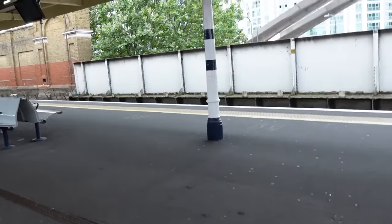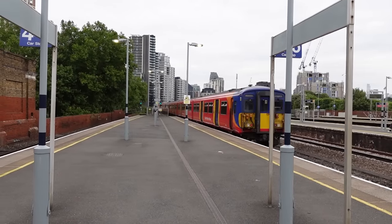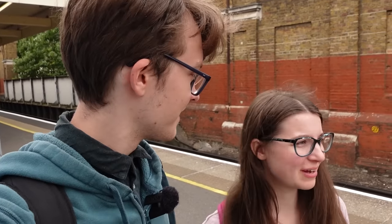Here is our first stop, Vauxhall. Here we are now at Vauxhall. There's only SWR that calls here, so we've just done all SWR. We've got exactly the same services this way, that way, whatever.